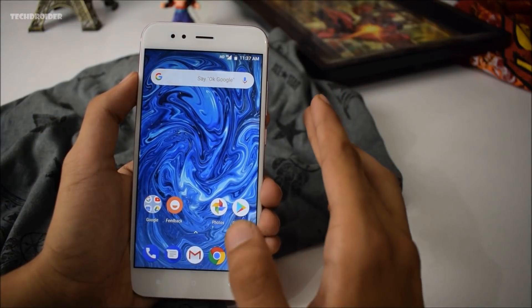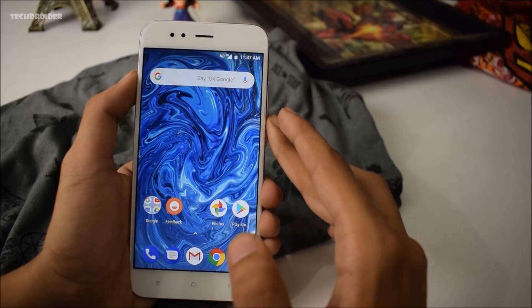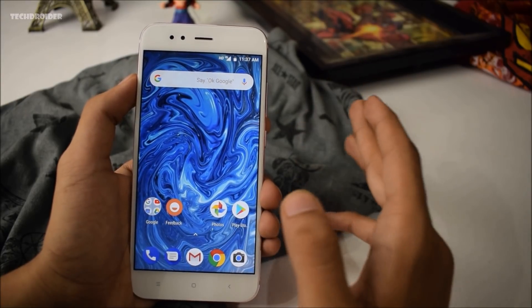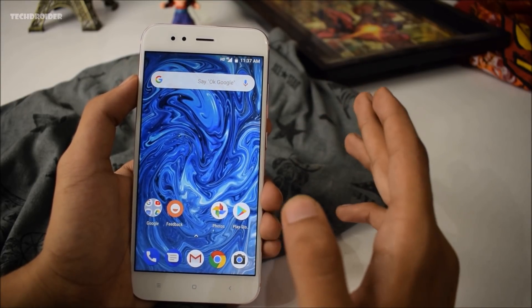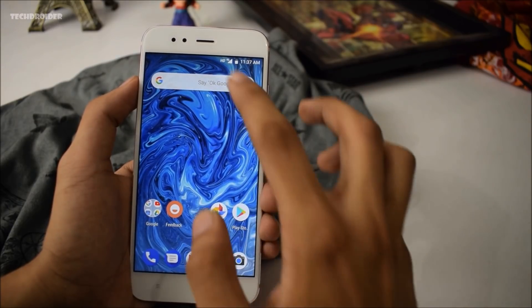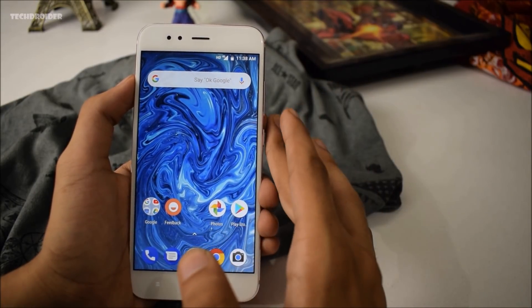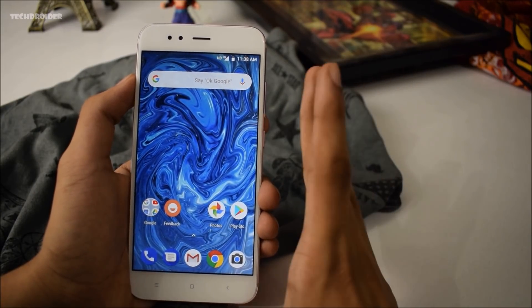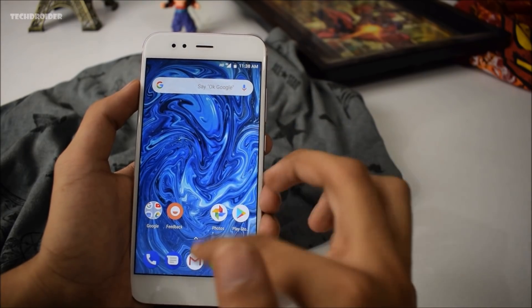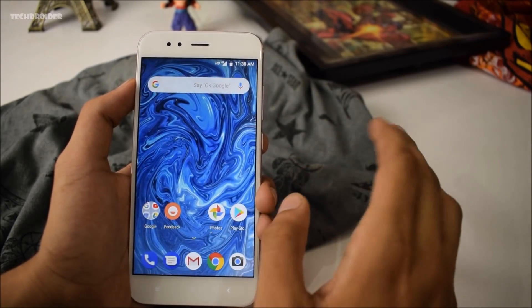Looking at the home screen, Xiaomi hasn't included the new launcher. I was really expecting Xiaomi to include the Pixel 2 launcher, which is available for most devices after Android 8.1 — even Nokia got it, with the search bar on the bottom and icons on top. But Xiaomi hasn't included that; the Mi A1 still has the same old launcher, which is slightly transparent in the background.